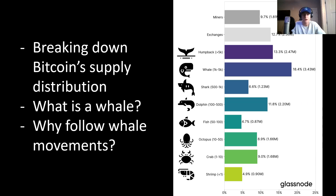So we've talked about what a whale is. Why would it be advantageous to follow whale movements? When we look at the breakdown of supply held throughout all the different types of market participants in Bitcoin, whales hold the largest percent of that supply. So by following what whales are doing, we're tracking what the largest pools of capital are doing, and therefore they're going to have the most influence on the Bitcoin market.